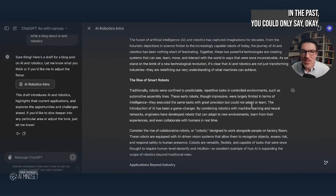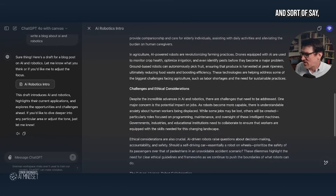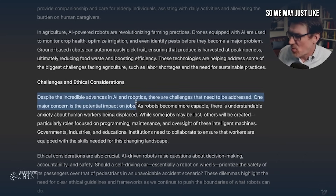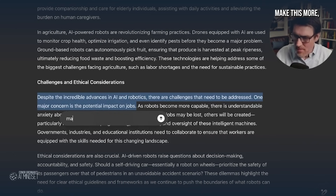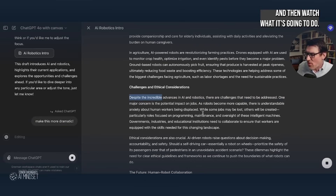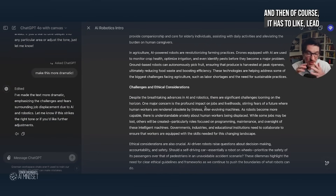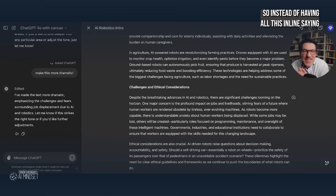Here's the amazing thing. In the past, you could only say, can you make this a little more like this? But let's say you love a lot of it, but part of it you don't really love. So let's go down to the 'ethical considerations' section, highlight that, and see how it says 'Ask ChatGPT.' Make this more dramatic. Then watch what it's going to do — it's just going to change this sentence, and it has to lead in with the following sentences to make sure it makes sense. It's more dramatic. Instead of having all this inline and being vague, you can be specific. That's why it feels like a writing assistant.